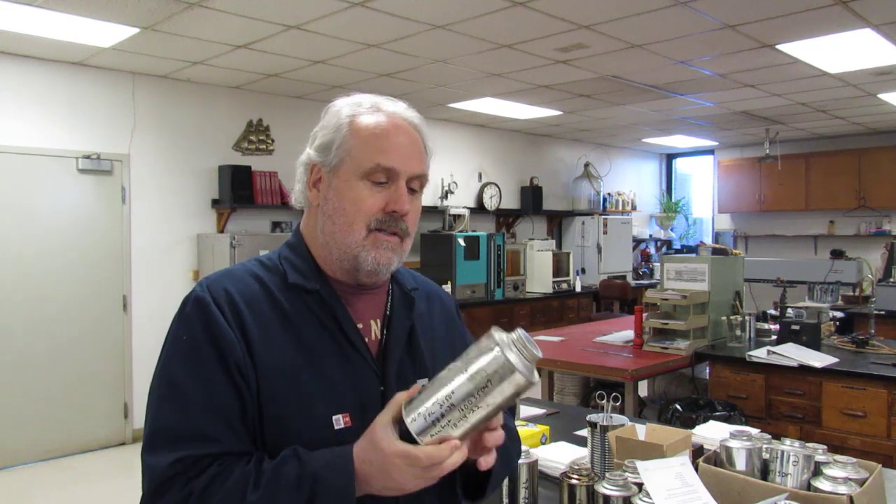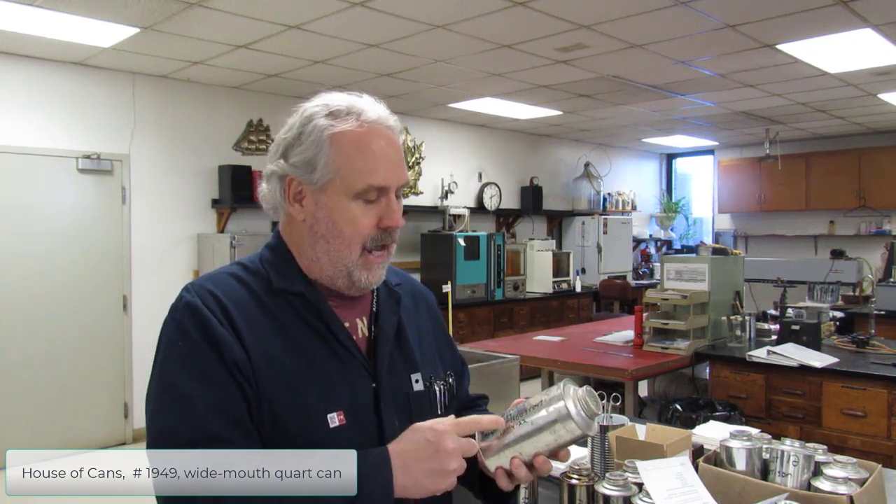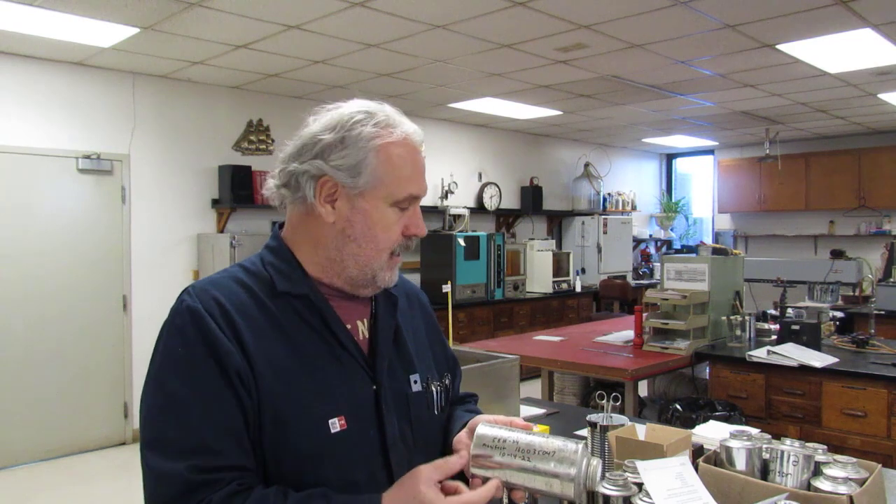The cans we use are cork cans, house of can number 1949. It's a wide mouth cork can, and it has all the pertinent information written on it. If you look in our sampling and testing manual, it's got a complete sheet here. We need the project number, PCN number, date sampled, field sample number, and manifest number.